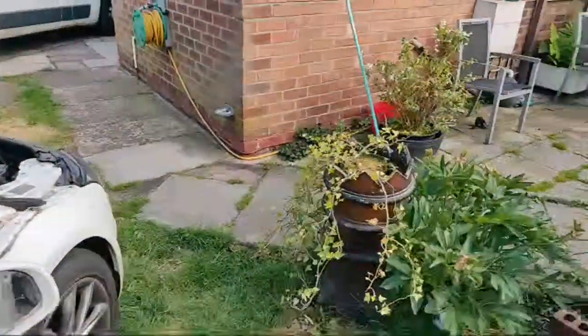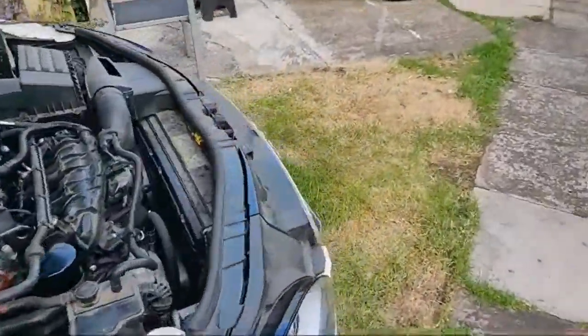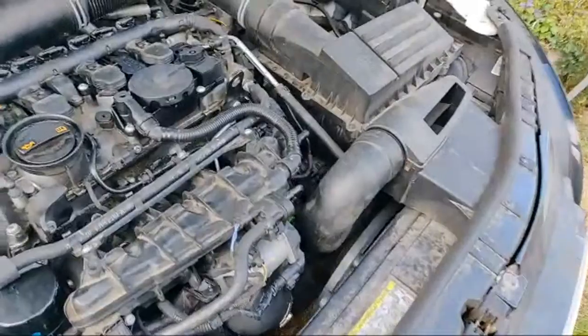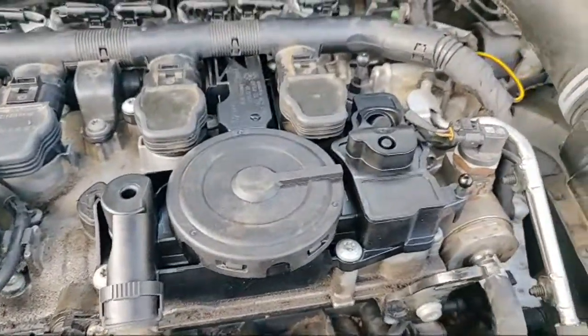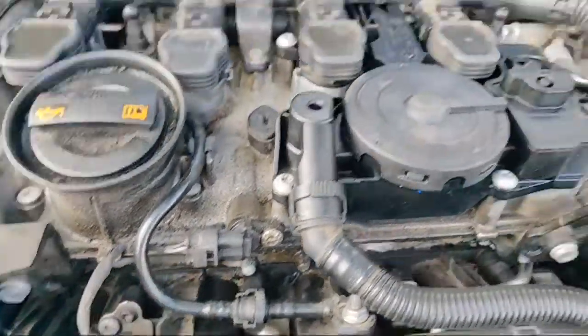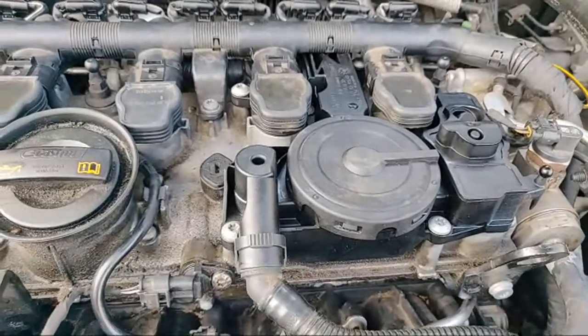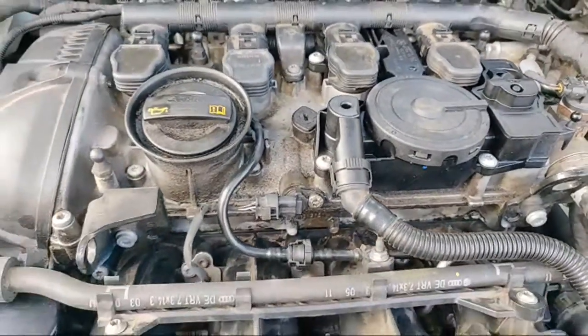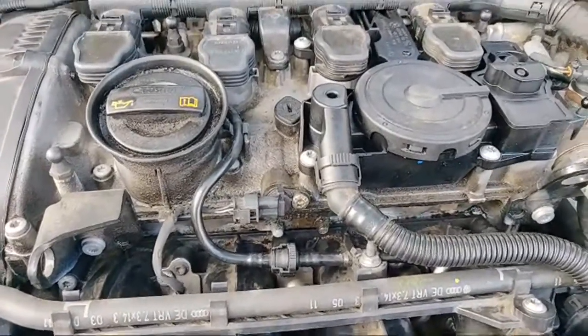Basically the garage that had a look at it found air leaks - a massive air leak from the PCV valve and also a massive air leak from the intake manifold gasket. They've repaired both of those, drained the old fuel out, and the oil was actually below minimum and old, so they've changed the oil as well. Then they brought it to me.